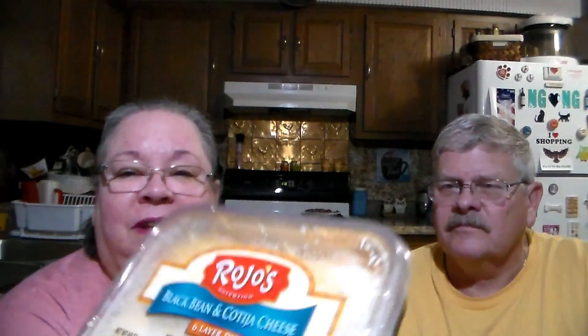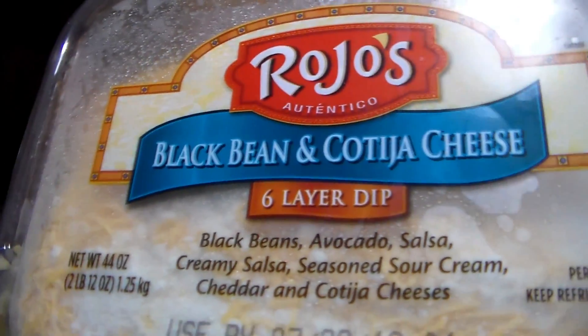Now we're going into Costco - we went over there to do a walkabout since we hadn't been in a while. This looked really good: it's a black bean and cotija cheese six-layer dip from the brand Rojos. It's got black beans, avocado salsa, creamy salsa, seasoned sour cream, cheddar, and cotija cheese - all of that in there. It sounded yummy to both of us and you could see all the different layers, so we bought it to try.